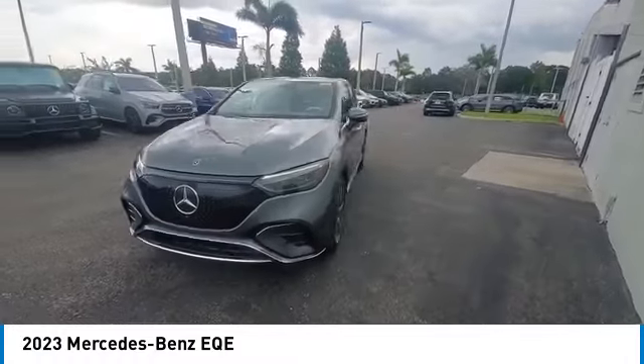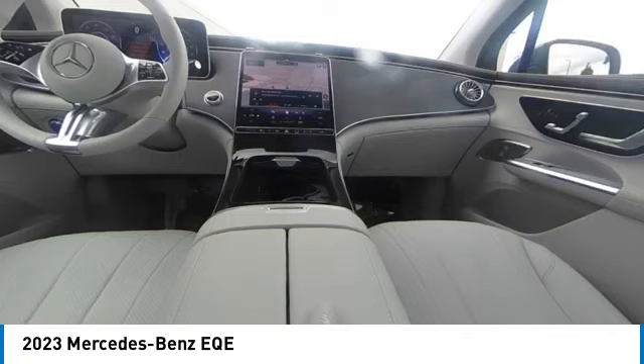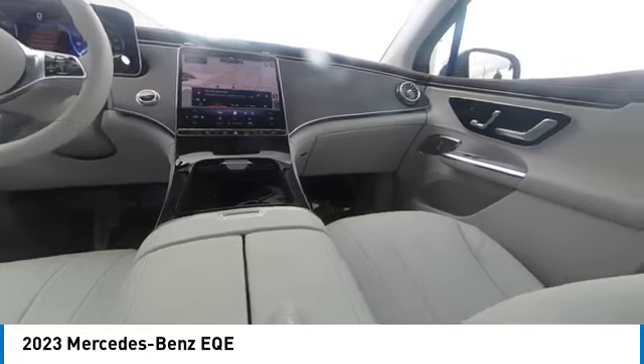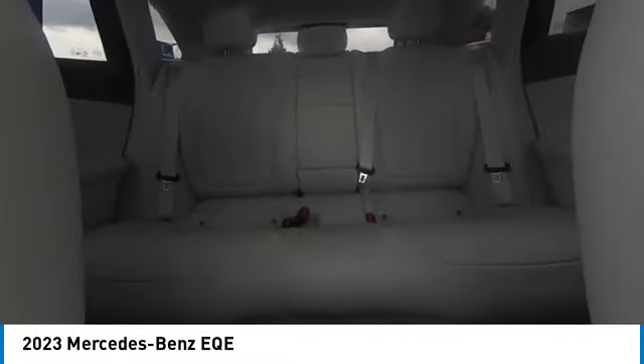Rain Sensing Wipers, Panoramic Roof, Sunroof, Premium Wheels, Electronic Stability Control, Heated Mirrors, Alloy Wheels, Rear Spoiler, Remote Engine Start, Power Lift Gate.